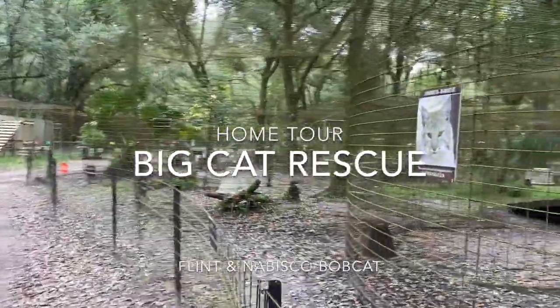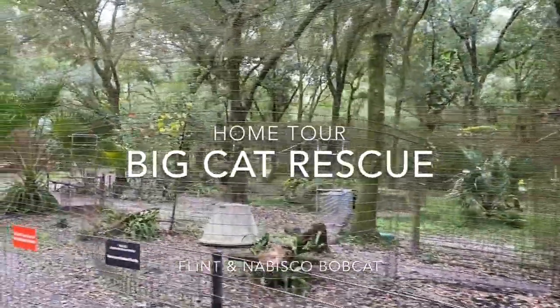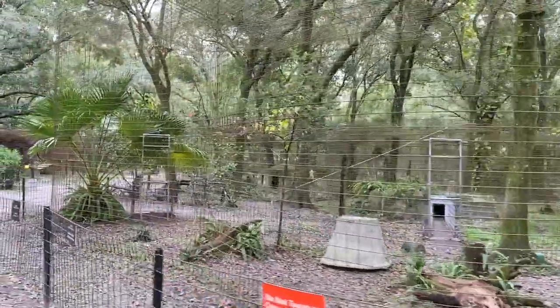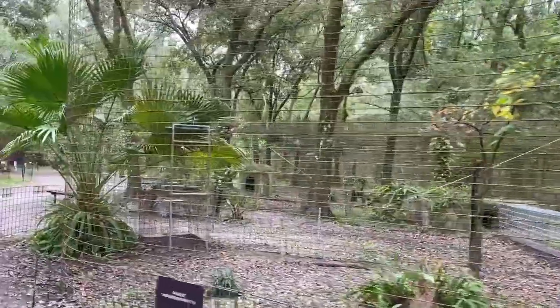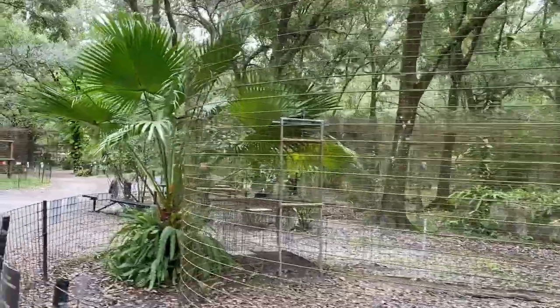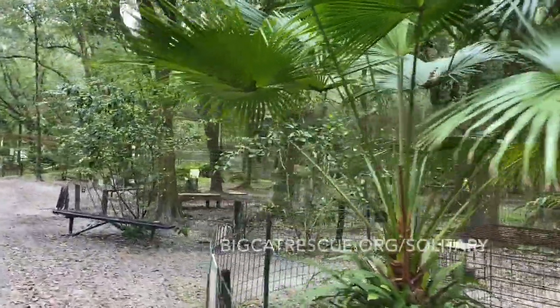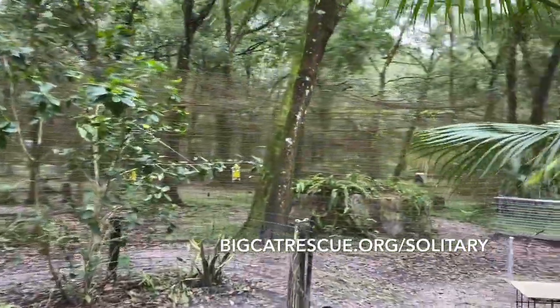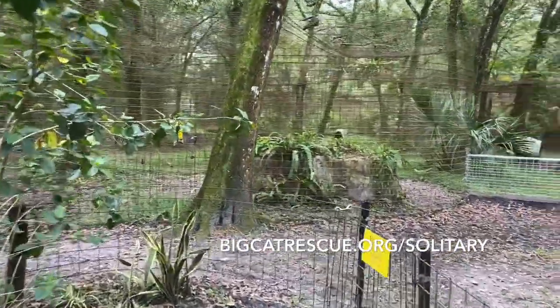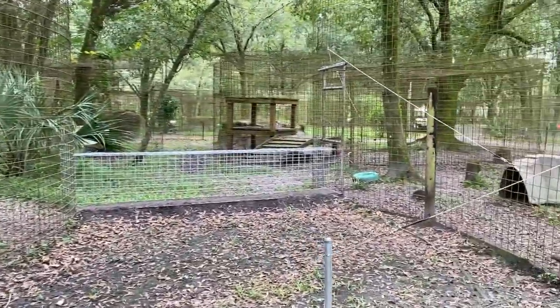Hey everybody, it's Brittany at Big Cat Rescue here in Tampa, Florida, and today I would like to give you guys a home tour for two of our youngest residents. That is Flint and Nabisco, two bobcats that live together here. Normally big cats are solitary by nature, but we have found with some of the younger cats that show interest in others of the same species that they do fairly well when introduced at a young age.